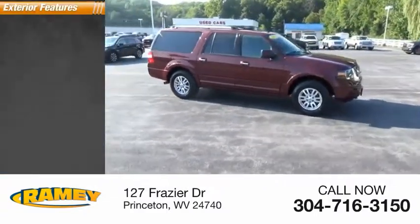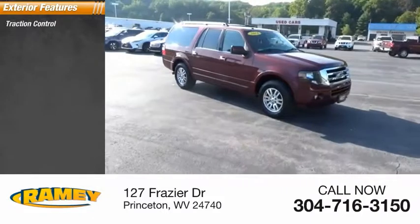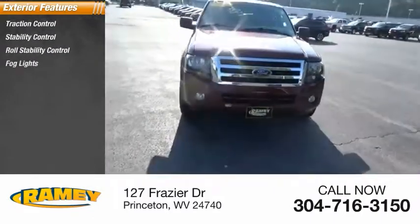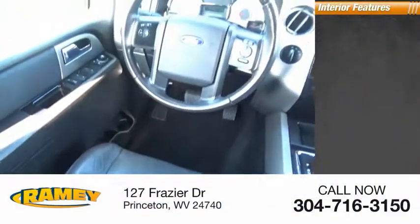Here are some of this vehicle's great options: traction control, stability control, roll stability control, fog lights, braking assist, ambient lighting.